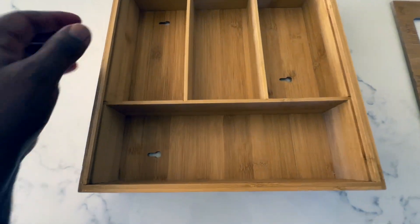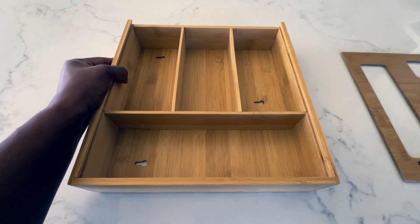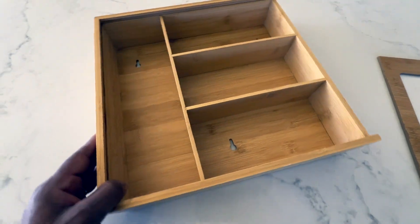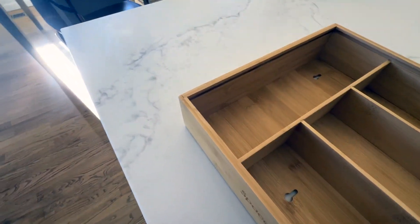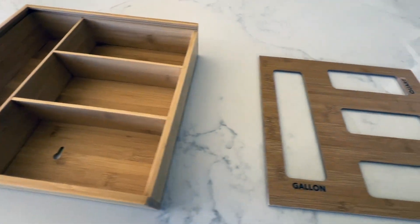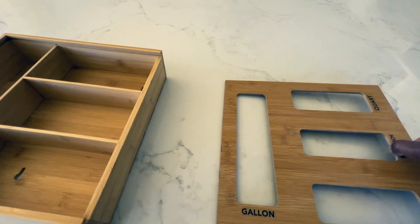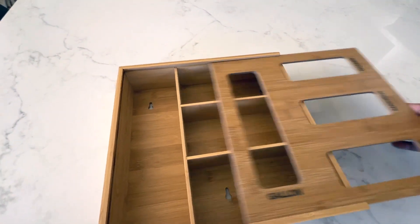I'm really enjoying my Space Aid bamboo bag organizer. I needed a way to organize my kitchen drawer, so I bought this organizer on Amazon about a year ago and it has been a game changer. Before, I could never find anything in my drawer because my bags were all over the place, but with this organizer my bag storage drawer is like night and day.